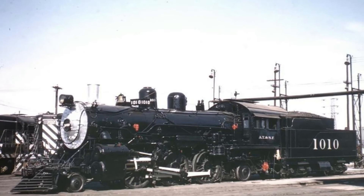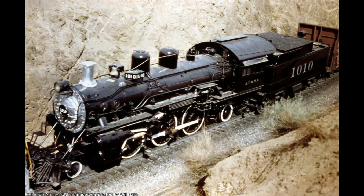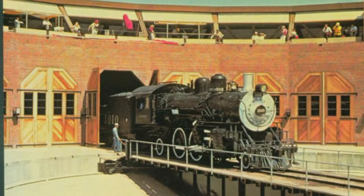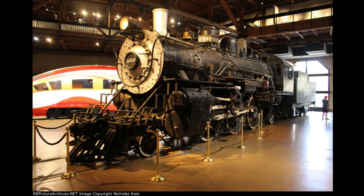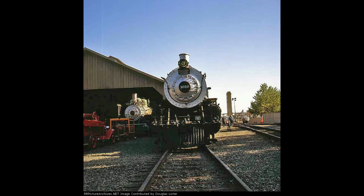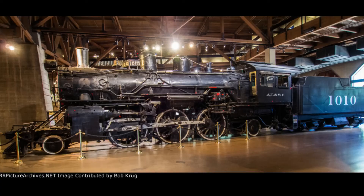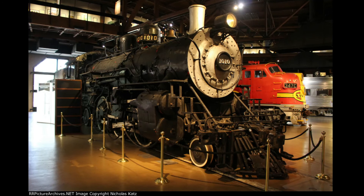Thankfully, this locomotive would continue to preserve history as, four years later, the Santa Fe agreed to make 1010 available for an exhibit at the California State Railroad Museum near Sacramento. The locomotive was brought to the museum in the fall of 1979, with the Santa Fe officially donating number 1010 to the museum on October 24th, 1984. The Santa Fe 1010 still resides at the California State Railroad Museum to this day as a static display in the main museum hall, along with display panels describing the Scott Special. The 1010 is now one of 16 Santa Fe Prairies in preservation.